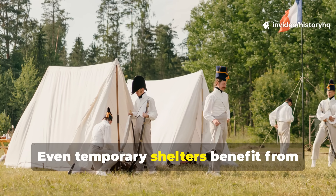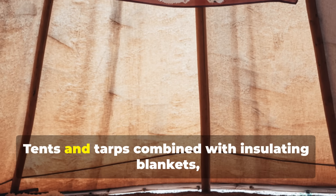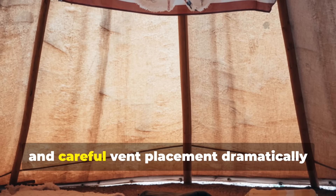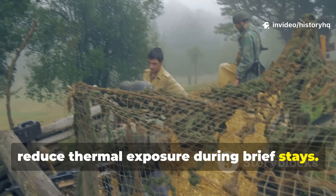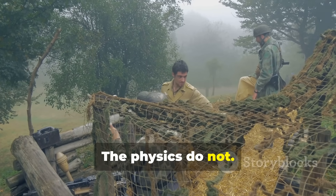Even temporary shelters benefit from these principles. Tents and tarps combined with insulating blankets, ground contact, and careful vent placement dramatically reduce thermal exposure during brief stays. The scale changes. The physics do not.